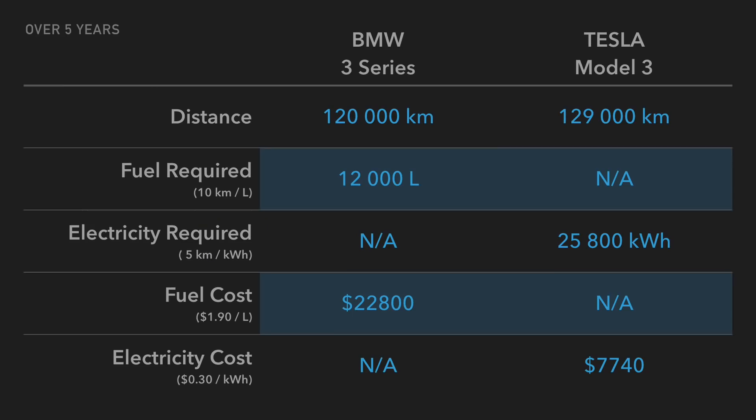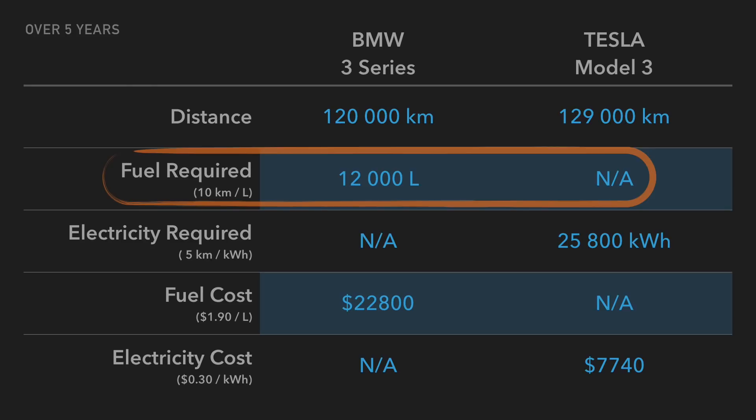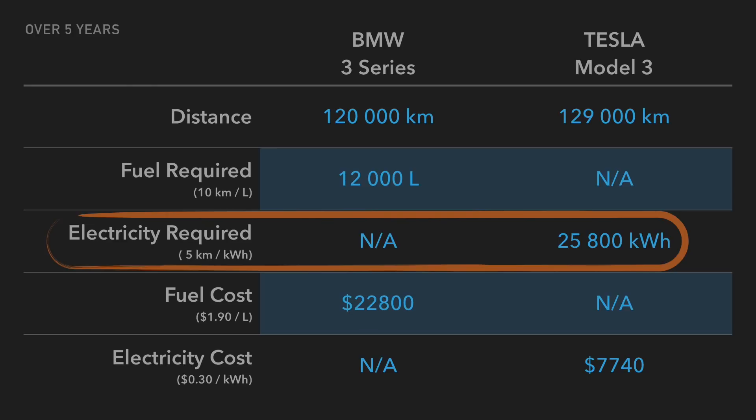Let's have a look at the comparison now between the two cars. In terms of distance, the Tesla Model 3 will be 129,000 kilometers versus 120,000 kilometers for the BMW 3 Series, given the vampire drain explained earlier. At 10 kilometers per liter for that distance, the BMW 3 Series will need 12,000 liters of fuel. The Tesla Model 3 obviously requires no fuel. For electricity, the BMW 3 Series doesn't require any, but the Tesla Model 3 at an efficiency of 5 kilometers per kilowatt hour will require 25,800 kilowatt hours.